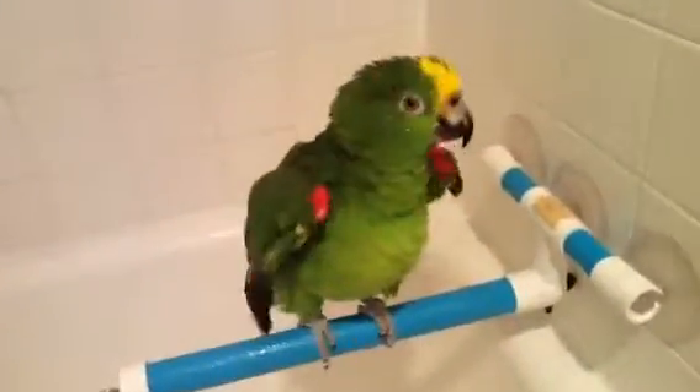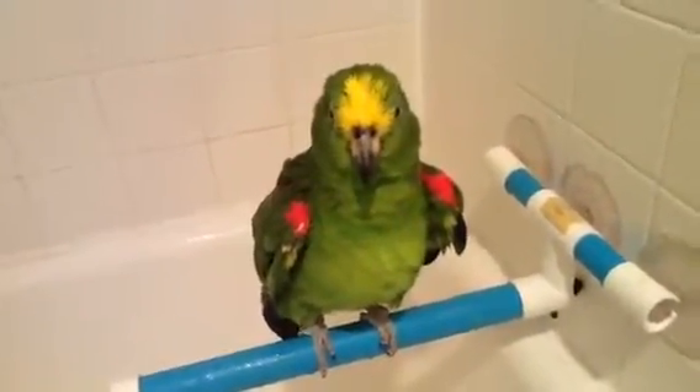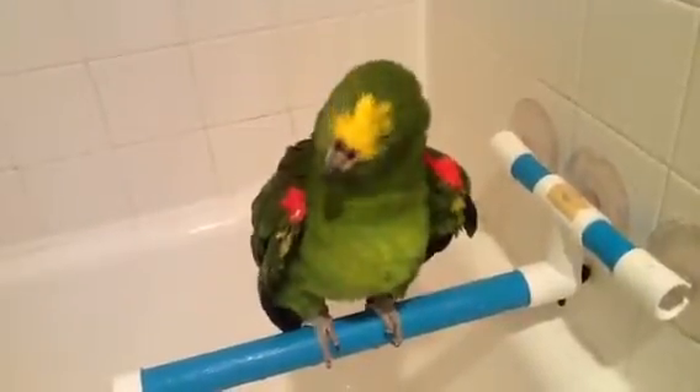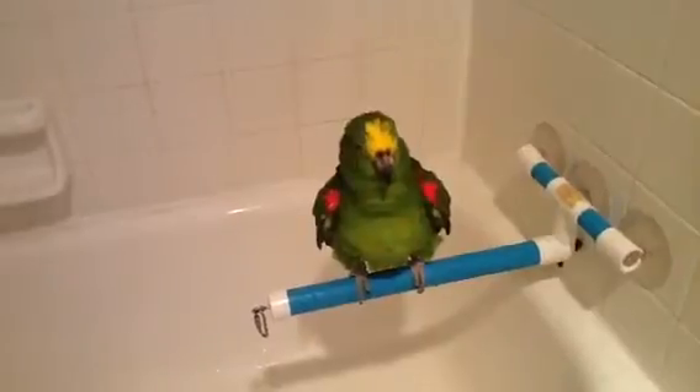Alright, we're going to sign off live. Freedom, look at the camera. Hi, beautiful boy. Who's my favorite parrot? Say hi to everybody. We're signing off live from Hilton Head Island, South Carolina. Have a great day.